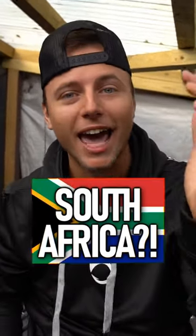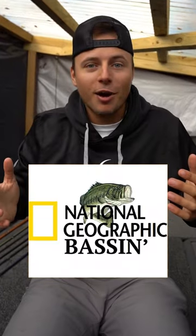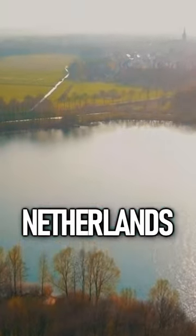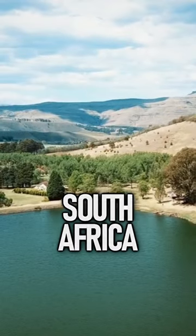How did largemouth bass end up in South Africa? You heard me right, bro — South Africa. This is some National Geographic bassin'. In the early 1900s, less than 50 largemouth bass were moved from the Netherlands to South Africa. Since then, they have spread into nearly every reservoir in the country.